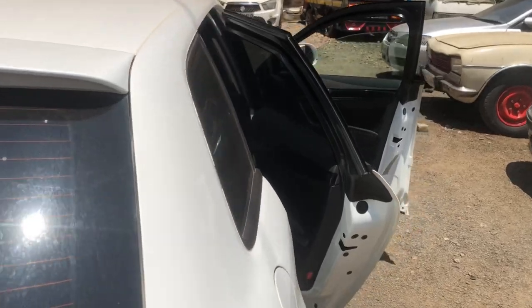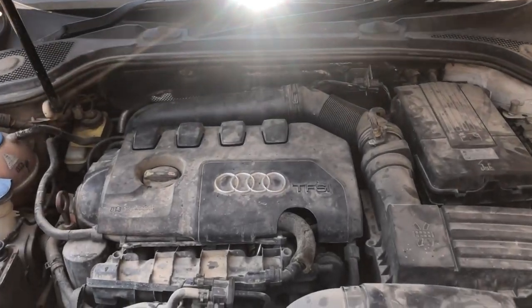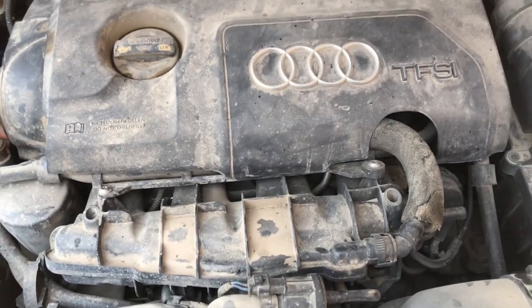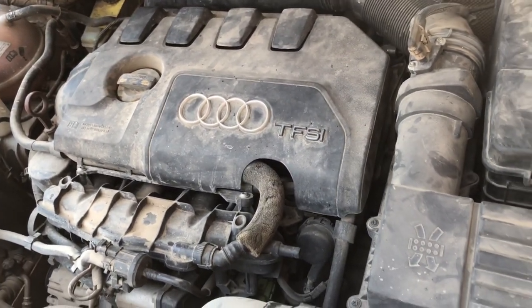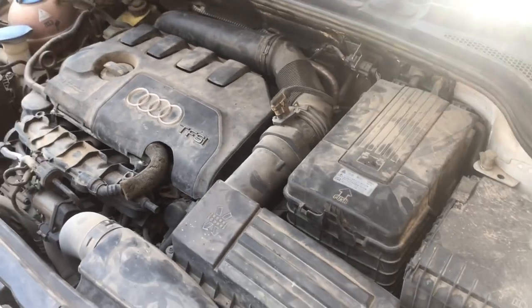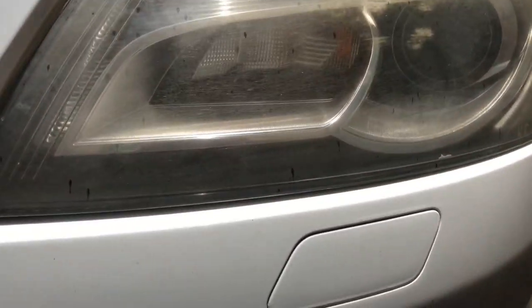Boot space is still quite good — sufficient for a daily driver for a small family. If you're buying it for yourself, your spouse, and two kids, it'll work well. This car is fitted with the 1.8-litre TSI/TFSI engine — that simply means it's a turbocharged engine. We'll get to explaining the VW engine nomenclature shortly.